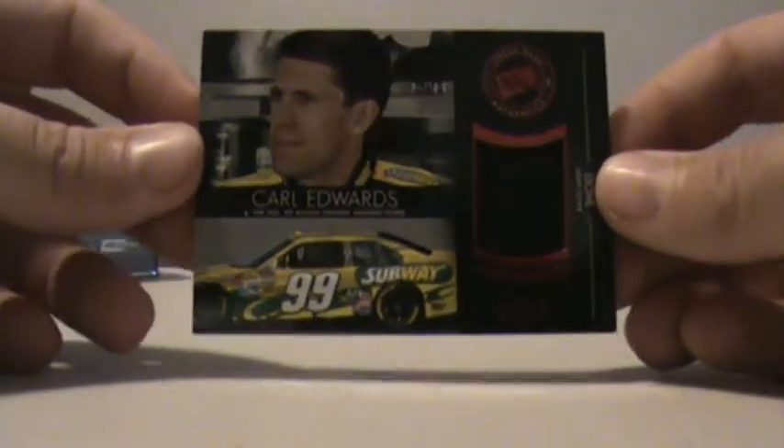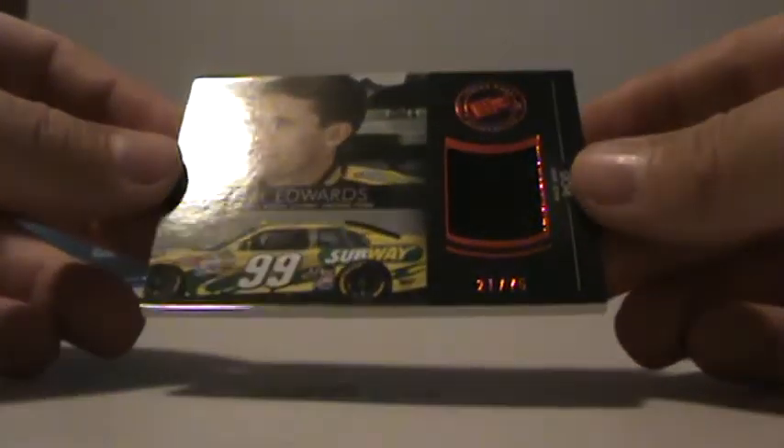This is a Race Used Shoes, 21 of 75, Carl Edwards. Not a bad box — that was nice. Good stuff. Alright guys, thanks.